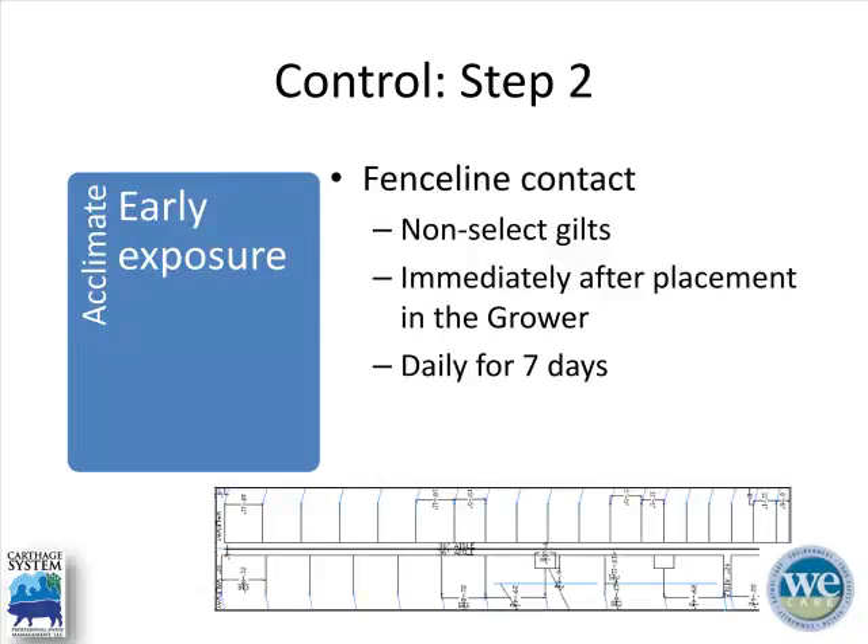The second step is acclimating gilts and ensuring early exposure. This is difficult at this particular farm because it has plastic floors in isolation, so we can't roll gilts back onto those floors. We do have other farms with three-room isolations with concrete slats where that strategy is easier. The compromise here is that once gilts come in from isolation into the grower, for the first seven days we run non-select gilts in the alleyways along the dividing wall to get nose-to-nose contact and expose them to endemic pathogens including mycoplasma hyosynoviae.